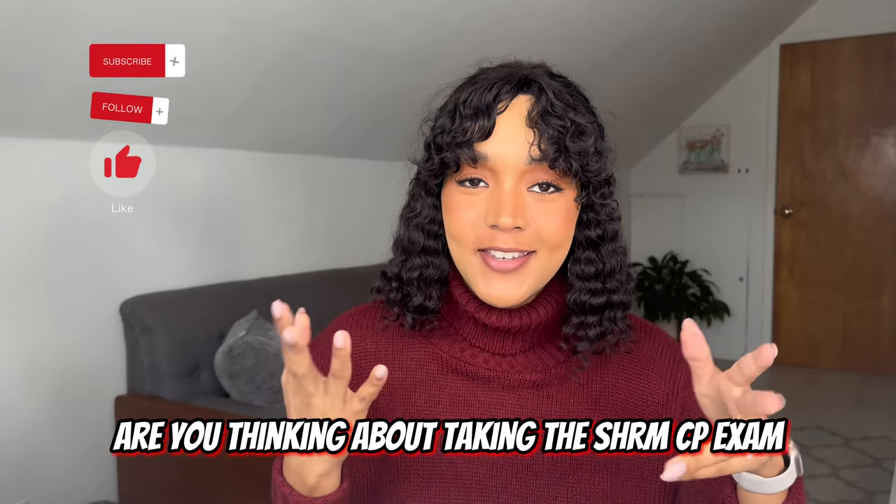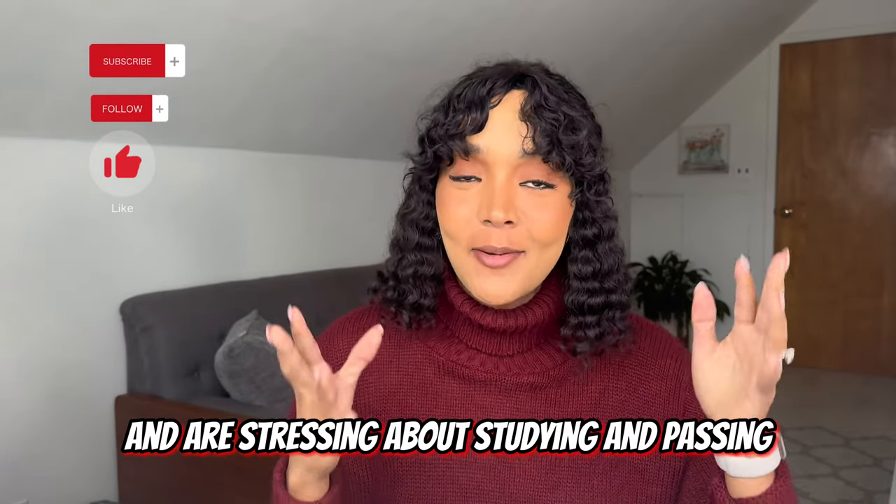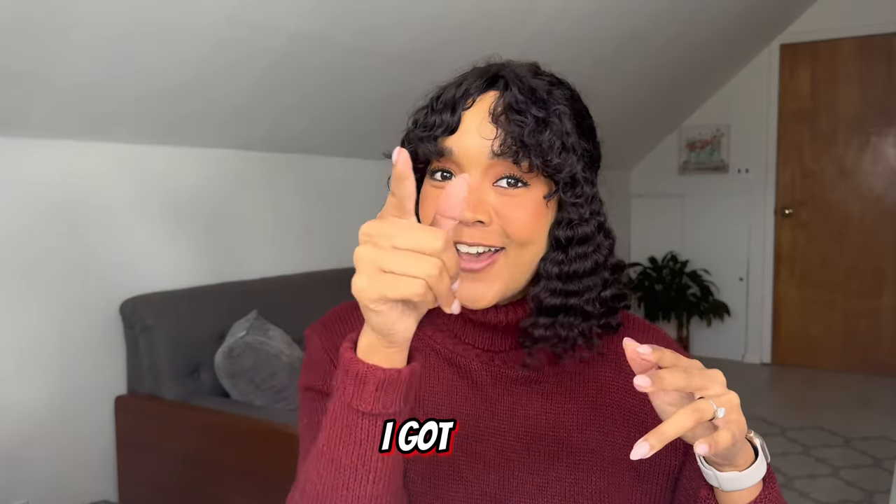Are you thinking about taking the SHRM CP exam and stressing about studying and passing? Don't worry friend, I got you.